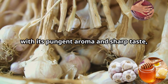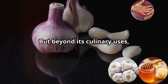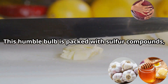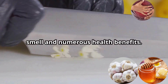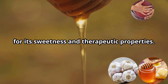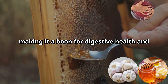Garlic, with its pungent aroma and sharp taste, has been a staple in cuisines worldwide for centuries, adding depth to countless dishes. But beyond its culinary uses, garlic is a powerhouse of medicinal properties. This humble bulb is packed with sulfur compounds, the most notable of which is allicin, responsible for garlic's characteristic smell and numerous health benefits. Honey, often referred to as liquid gold, has been cherished since ancient times for its sweetness and therapeutic properties.